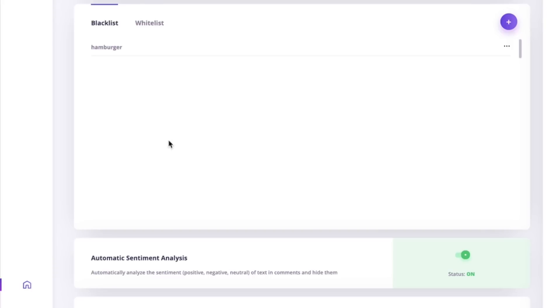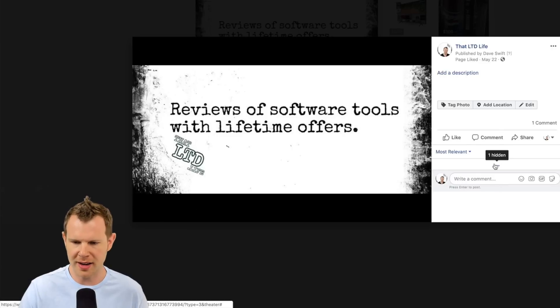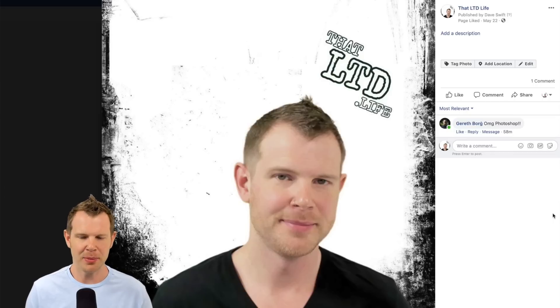The real magic in this software is the automatic sentiment analysis. By default this is toggled on, and what it's doing is a bit of artificial intelligence — reading the content and determining whether someone is intending to be negative. For example, Gareth posted 'this is fake' and the software deemed that to be negative. However, he also commented 'OMG, Photoshop,' which is obviously meant to be slightly negative, but there's not enough context for the software to pick it up. Photoshop on its own is just a piece of software, so you'd really need some advanced learning to determine that 'OMG Photoshop' means negative.